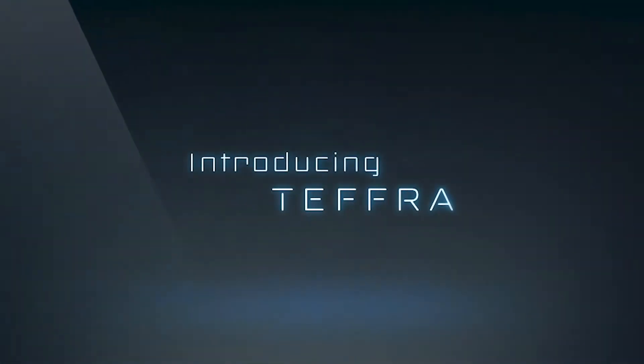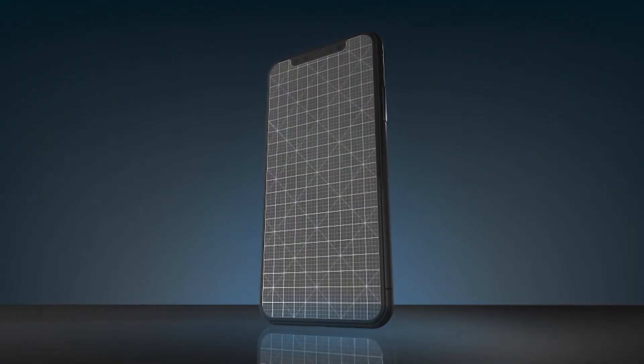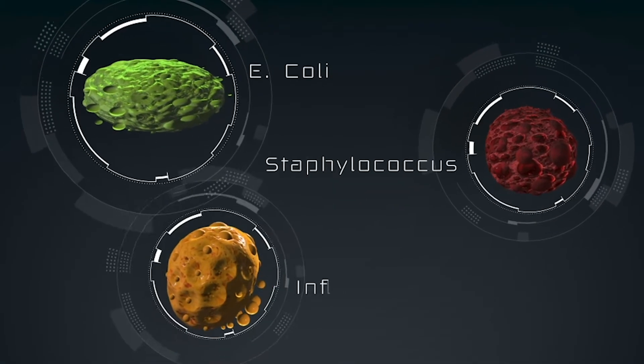Introducing Tefra, an antimicrobial screen protector that not only protects your phone from dings and scratches, but also kills 99.9% of all bacteria, like E. coli, Staphylococcus and influenza.